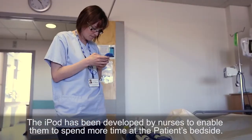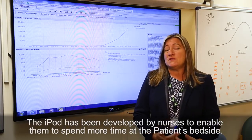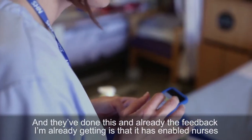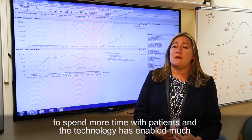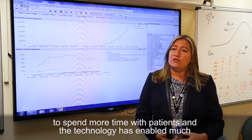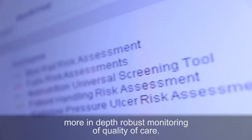The iPads have been developed by nurses to enable them to spend more time at the patient's bedside. The feedback I'm already getting is that they've enabled the nurses to spend more time with patients, and the technology has enabled much more in-depth, much more robust monitoring of quality of care.